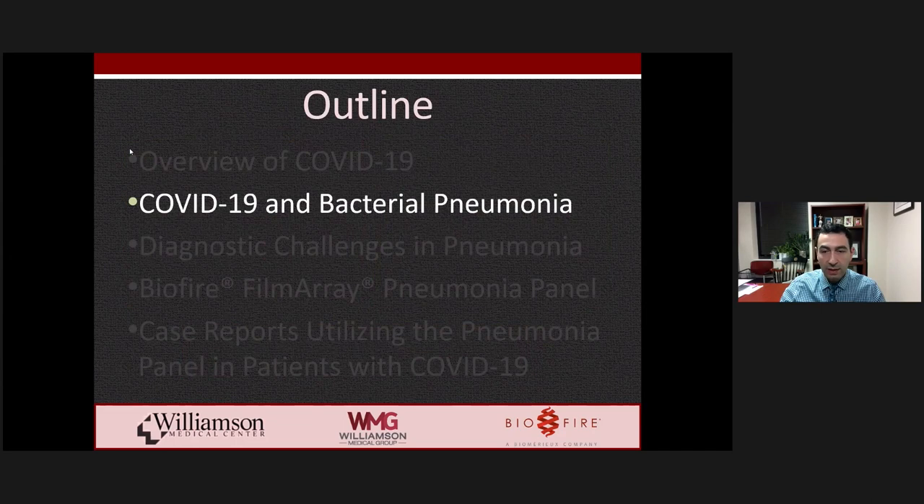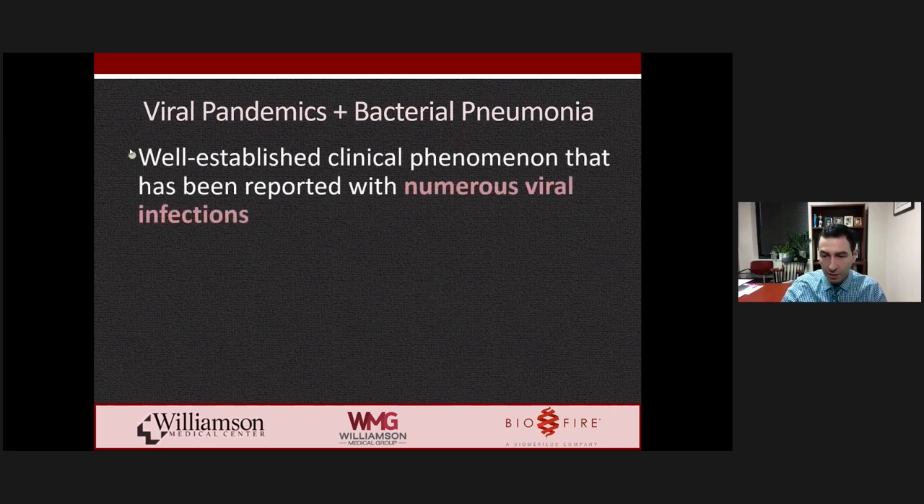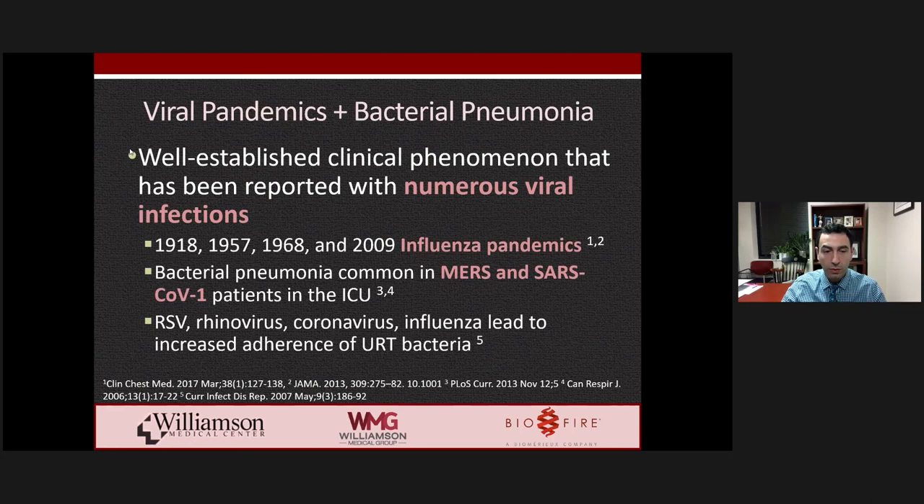It is well established that viral upper and lower respiratory tract infections predispose patients to develop bacterial infections, particularly pneumonia. The mechanism is likely multifactorial, including host relative immunosuppression due to the viral illness, enabling opportunistic bacteria to colonize the respiratory tracts, leading to mucosal damage, bacterial colonization, overgrowth, biofilm formation, and ultimately invasion. This has been reported most commonly with influenza, particularly during major influenza pandemics, where mortality was largely driven by bacterial secondary infections. It's also been reported during MERS and SARS-CoV-1, particularly for critically ill ICU patients.